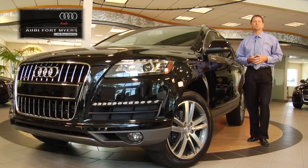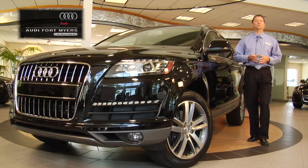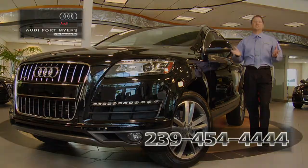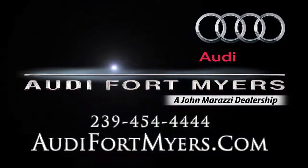So to schedule your test drive of the Audi Q7 at Audi Fort Myers, call 239-454-4444, or visit us on the web at AudiFortMyers.com.